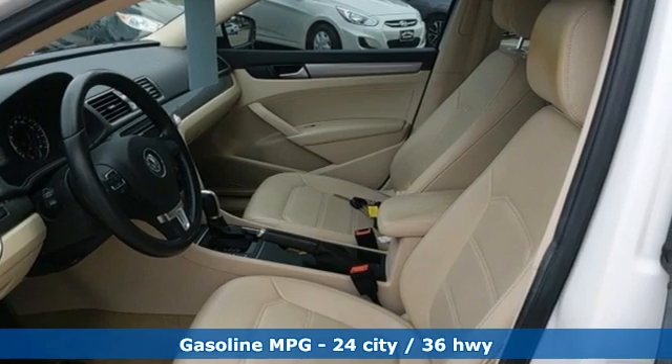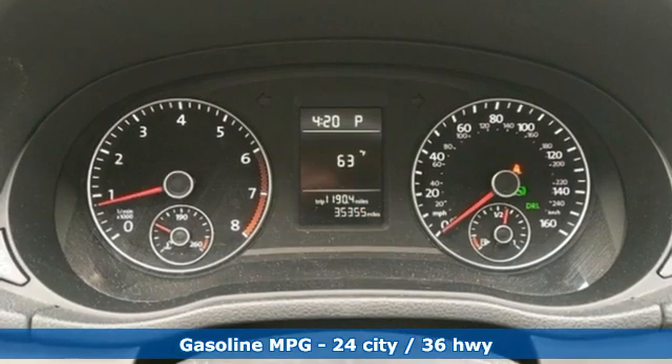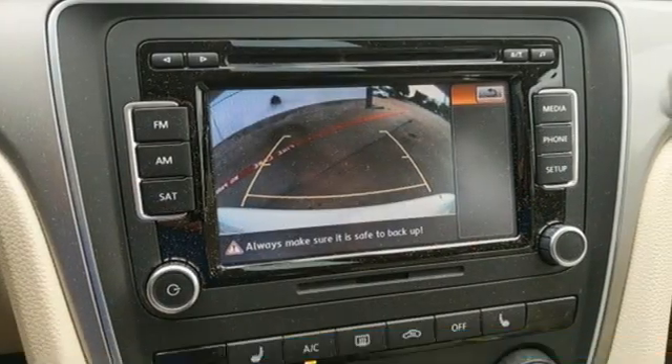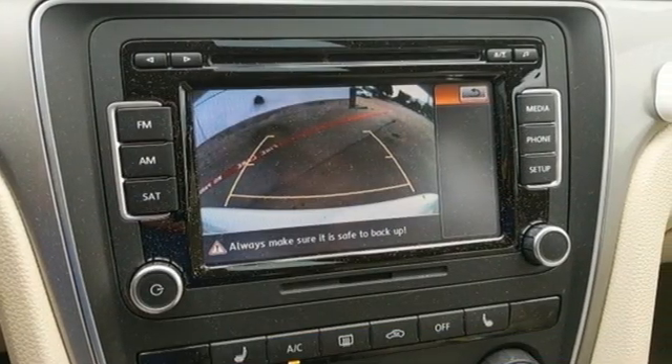Streaming audio, doors and push-button start proximity key, front heated bucket seats, wireless phone connectivity, leather steering wheel, and automatic transmission.